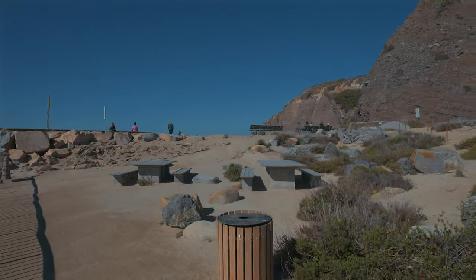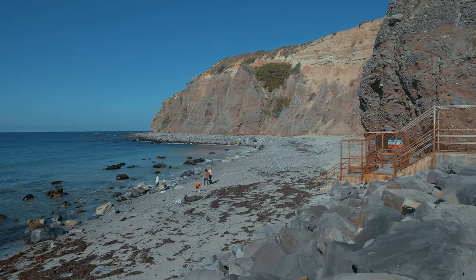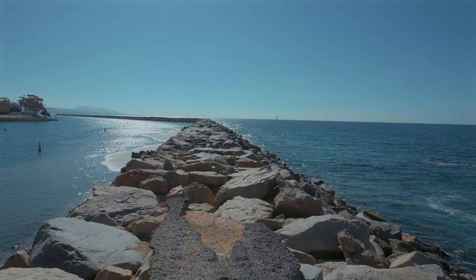If you head out past the Ocean Institute, you can explore the rocky coastline that is exposed during low tide. The breakwall can be accessed here as well and you can walk all the way across it if you want.